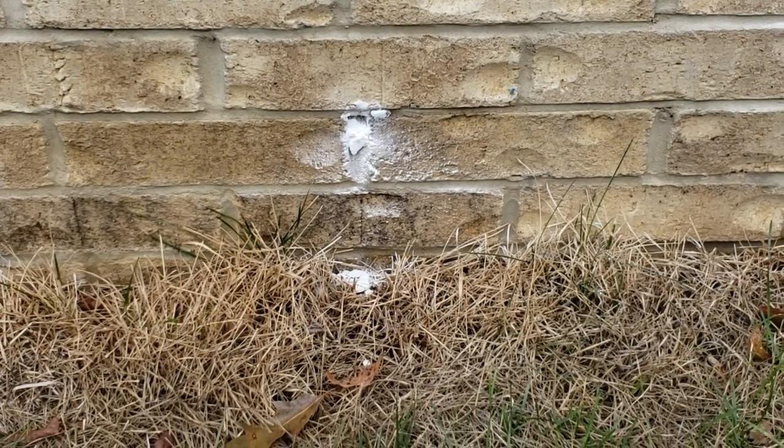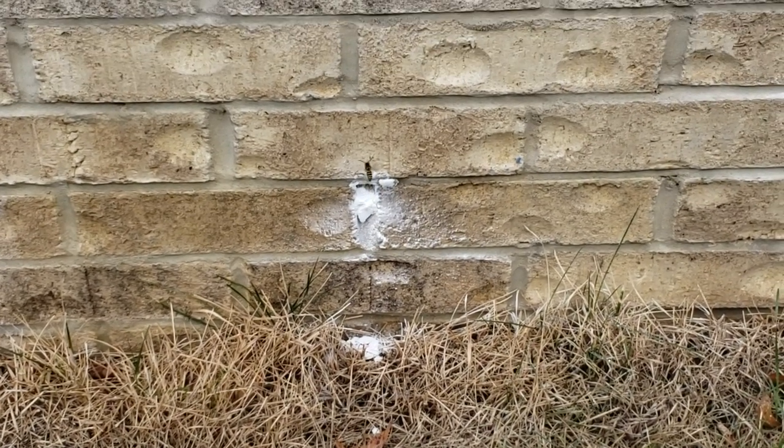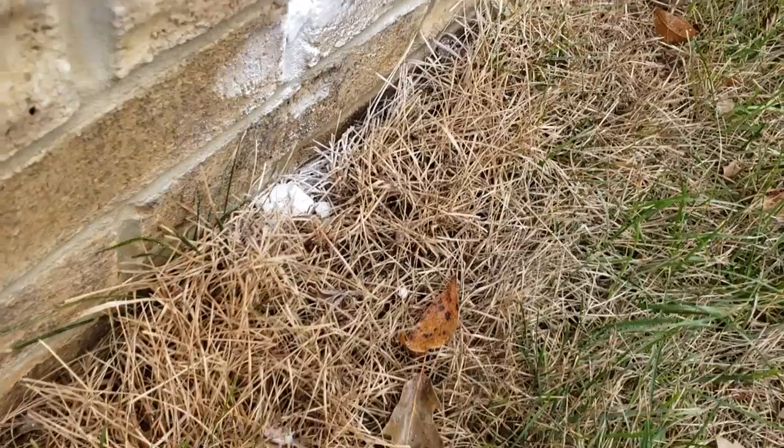We were sent out to a homeowner who noticed yellowjackets entering the weep holes in the brick face of her home. Yellowjackets will build nests in voids behind siding, especially on sunny sides of homes, because they need the heat to survive.